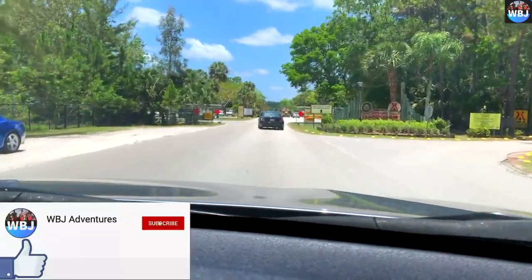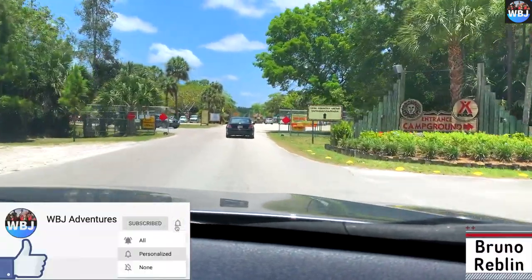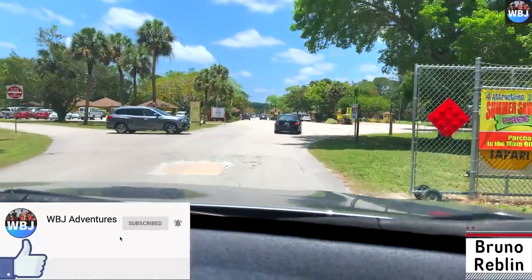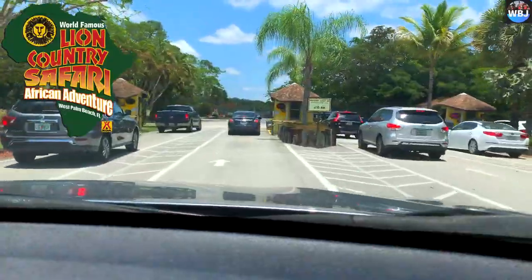Hey adventurers, welcome back to another video. I am Bruno Reblin and today I'm going to be showing you guys a little bit of this amazing place called Lion Country Safari.